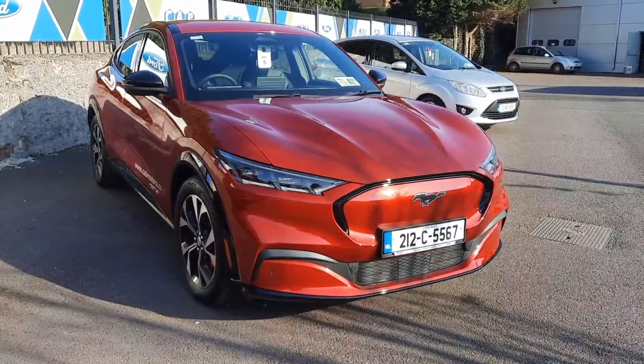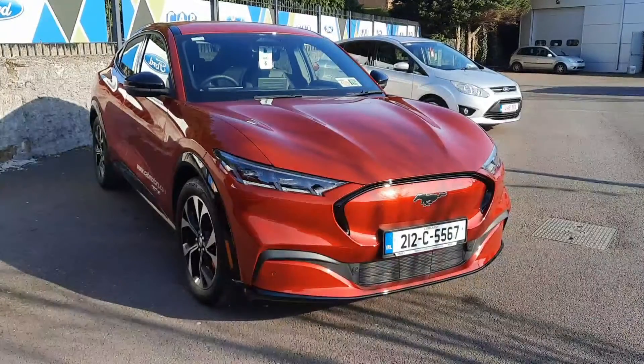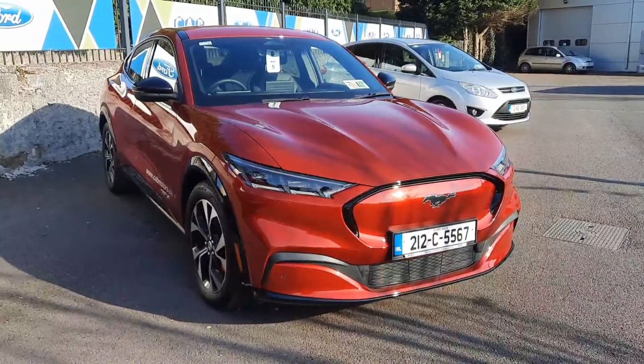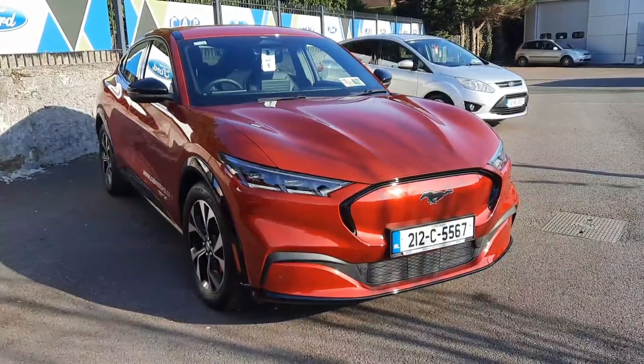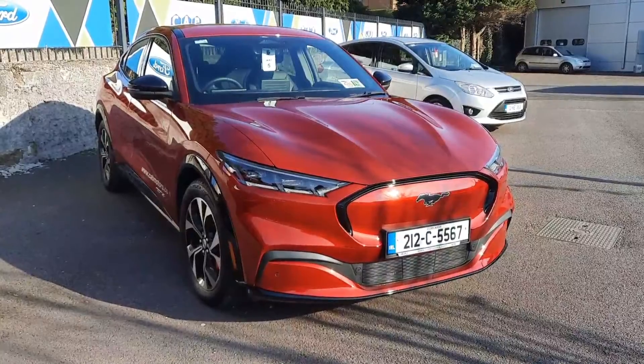Hi everyone, Laura Dane here from CAB Motor Company, just bringing you around this stunning 2021 Ford Mustang Mach-E all-wheel drive standard. This is a fully electric vehicle registered last year, now around 1000 kilometers up on the clock. Just going to bring you on a quick walk around.